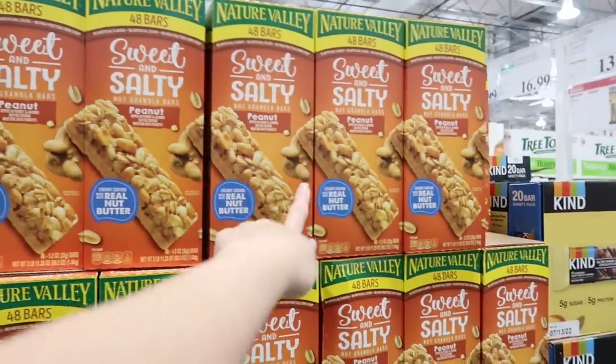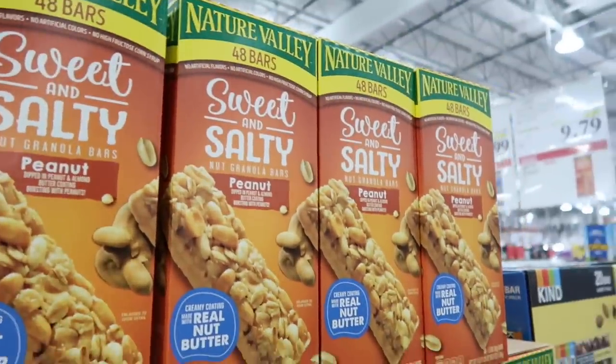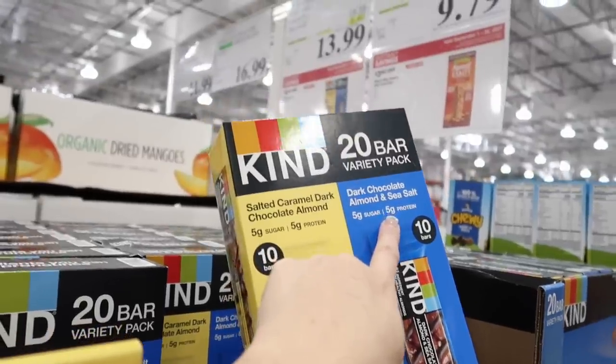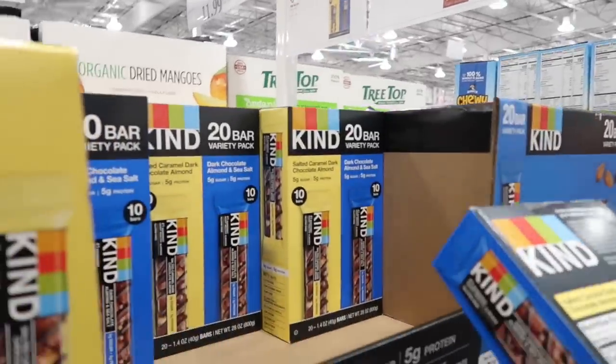The sweet and salty Nature Valley bars are on sale: normally $13.69, save $3.90 for $9.79. The Kind bars are better though — those are good ones. Salted Caramel Dark Chocolate Almond and Dark Chocolate Almond and Sea Salt. The Kind bars are on sale for $13.99, normally $19.39. These are good and they're gluten free.